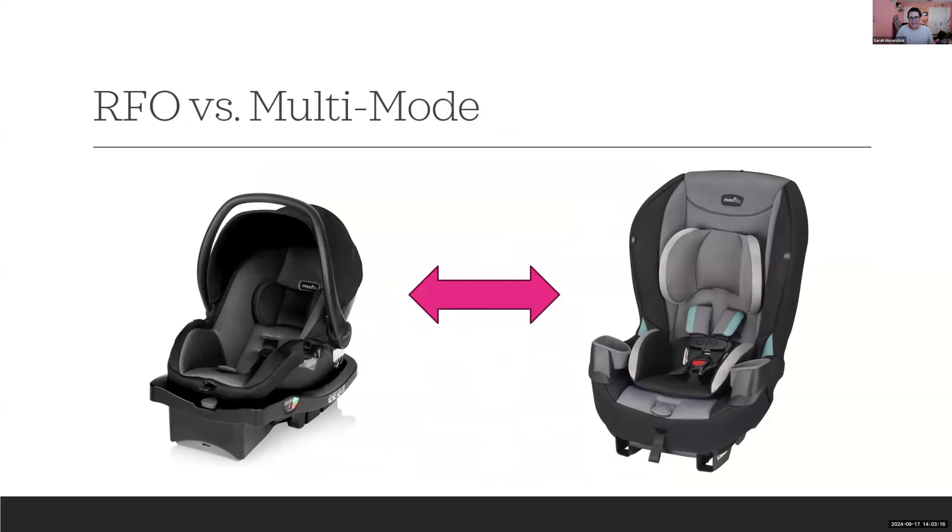For today's purposes, I'm mostly going to talk about infant car seats, but we do have two options: a rear-facing only (infant car seat) or a convertible or all-in-one multi-mode with rear-facing capacity. Either can be used from birth. I generally find that starting with a rear-facing only infant car seat is often the better option because it's designed specifically with infants in mind, whereas larger multi-mode seats are designed for a much broader range of children.